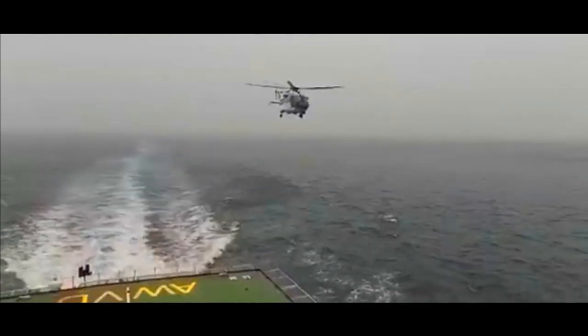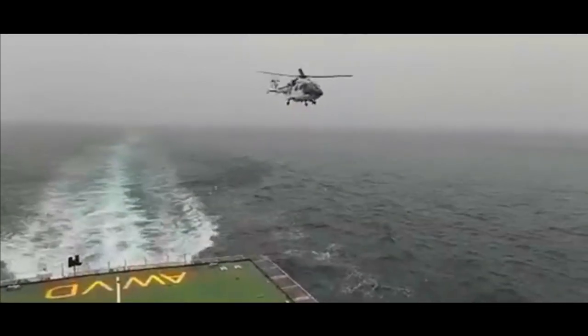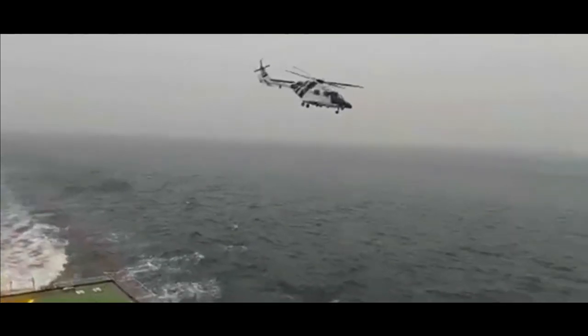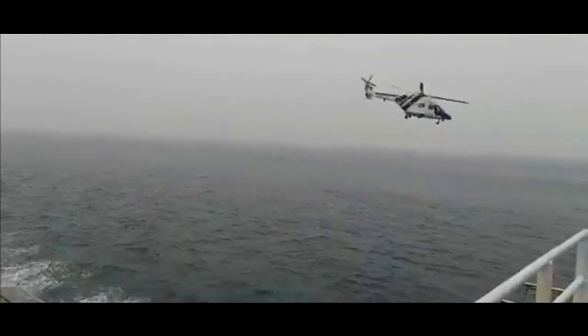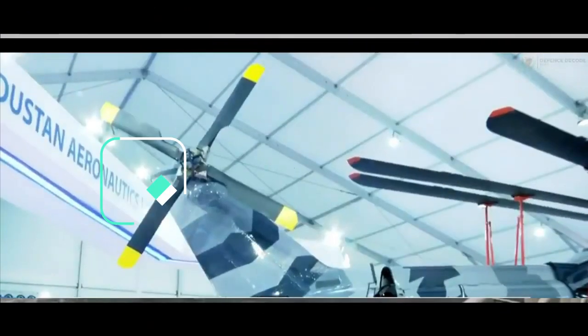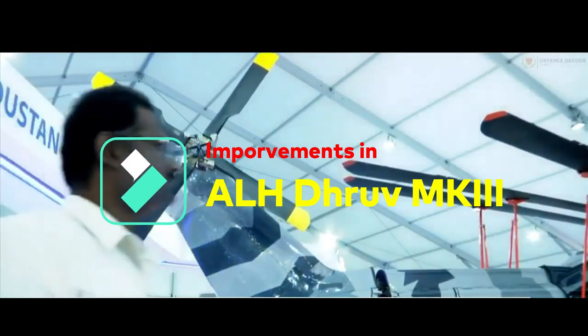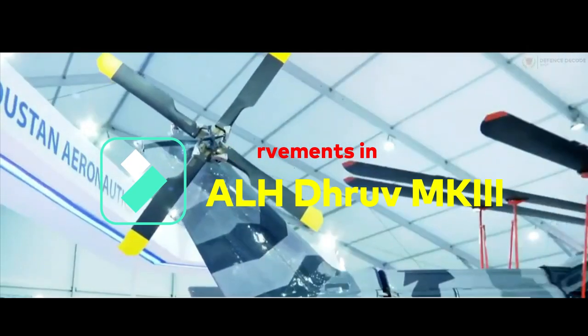HAL is in the process of producing and delivering helicopters to the Coast Guard for four bases at Porbandar, Bhubaneswar, Kochi, and Chennai. The contract involves the integration of 19 major systems with the existing ALH MK3, including powerful Shakti engines.